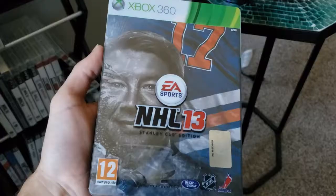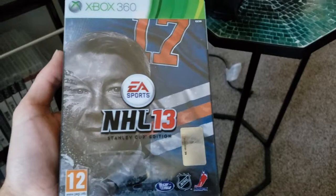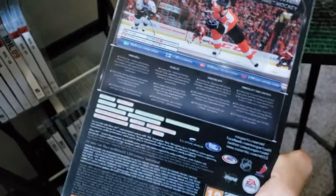There actually kind of was another cover of NHL 13. This was the Stanley Cup edition released in Finland, but it's Jari Kurri on the cover — it's a steel book. This one's a tough one to find, but it wasn't too expensive. It's Jari Kurri on the cover instead of the Stanley Cup itself.